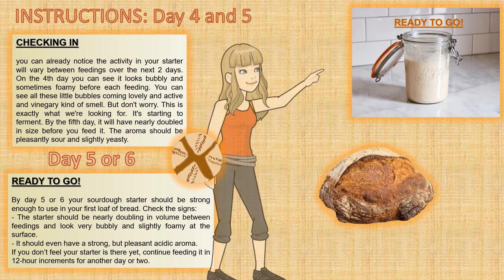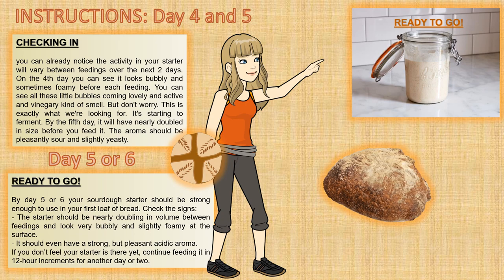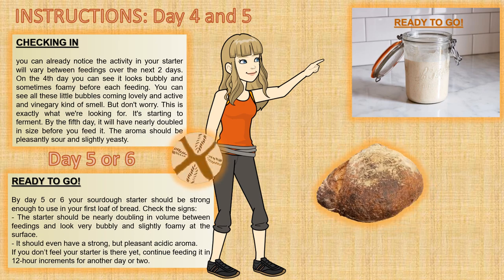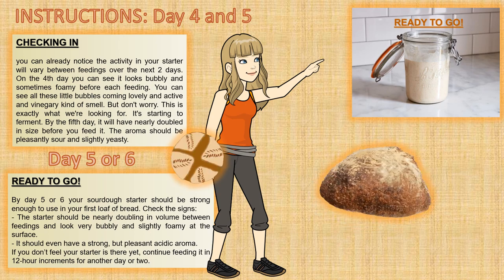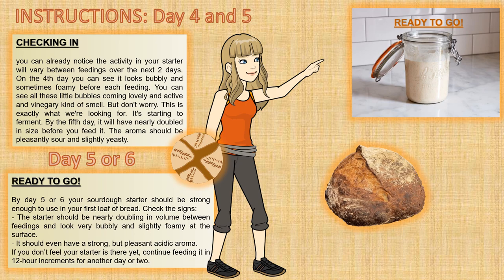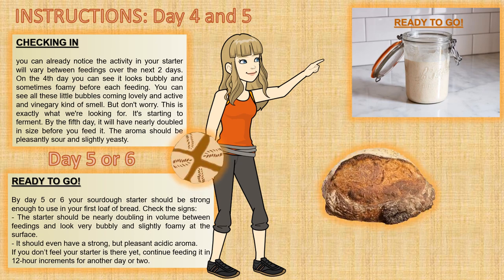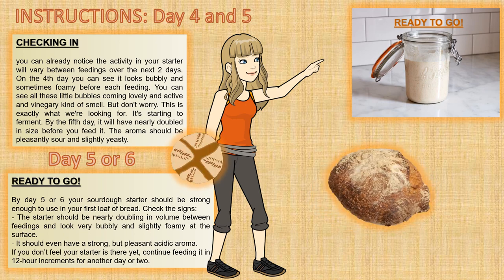By the 4th and 5th days you should have an active, lovely, and bubbling culture. You can notice the activity in your starter will vary between feedings. On the 4th day it looks bubbly and sometimes foamy before each feeding — all those little bubbles coming lovely and active with a vinegary kind of smell. Don't worry, this is exactly what we're looking for — it's starting to ferment. By the 5th day it will have nearly doubled in size before you feed it, and the aroma should be pleasantly sour and slightly yeasty.